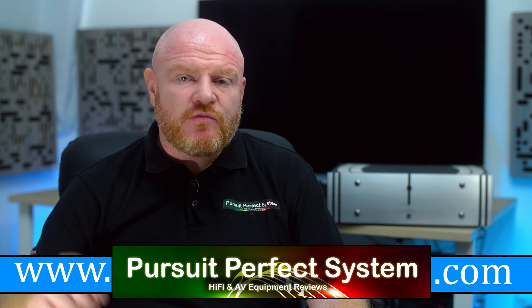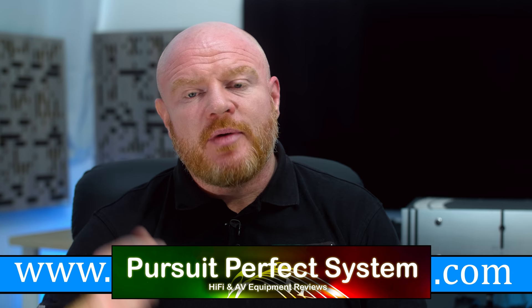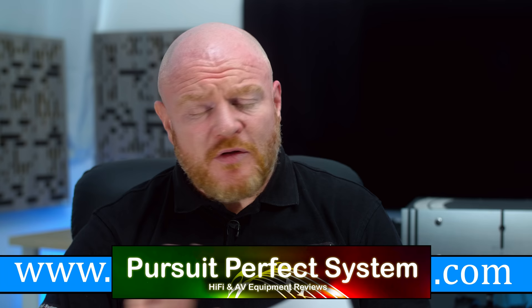So that is all coming in a future review and a future video. Until then, I hope you enjoyed this video and found it useful and helpful. If you enjoyed the video, hit the thumbs up button and subscribe to the Pursuit of Perfect System YouTube channel if you haven't already. Thank you for watching — I'll see you soon. Take care. Bye.